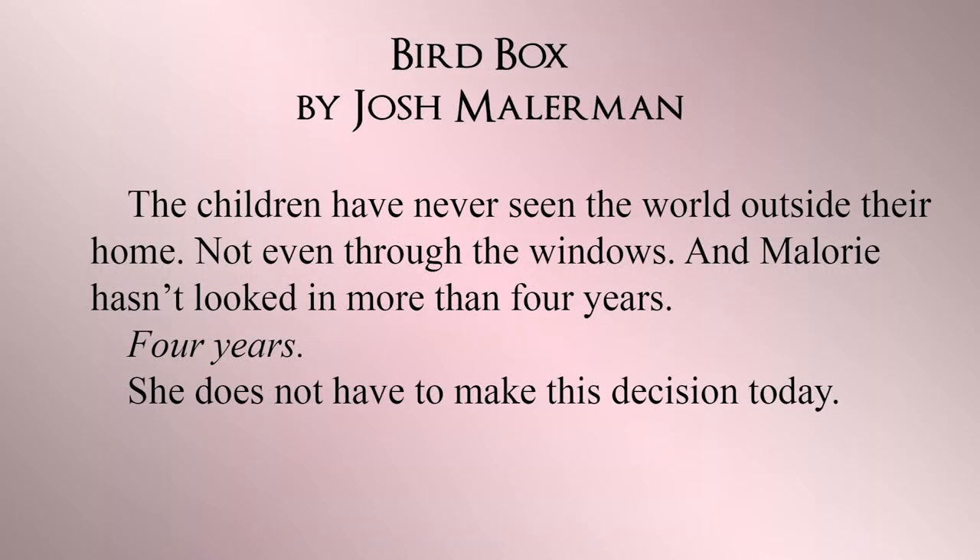Back to Bird Box: "The children have never seen the world outside their home, not even through the windows, and Mallory hasn't looked in more than four years. Four years. She does not have to make this decision today." This is a tell.